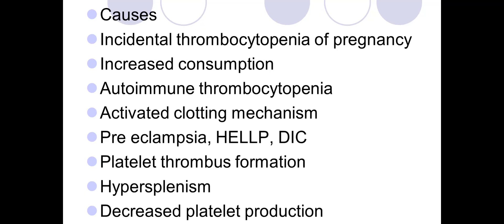In autoimmune thrombocytopenia, steroids are given to increase platelet levels — prednisolone 40–60 mg to suppress platelet auto-antibodies, given for about two to three weeks. If ineffective, intravenous immunoglobulin (IgG) is given. Vaginal delivery is usually facilitated; regional anesthesia is avoided if platelet count is below 80 × 10⁹/L. Fetal blood sampling or instrumental delivery is also avoided. This covers anemia, thalassemia, sickle cell disease, and thrombocytopenia.